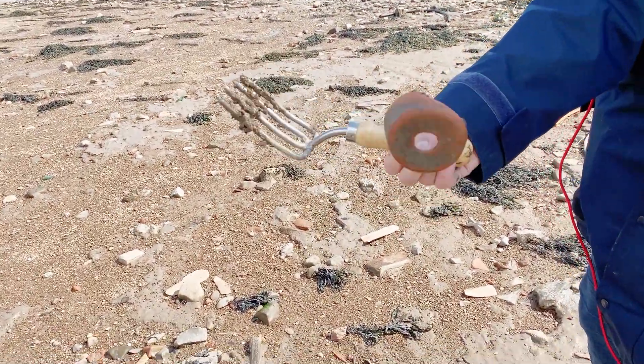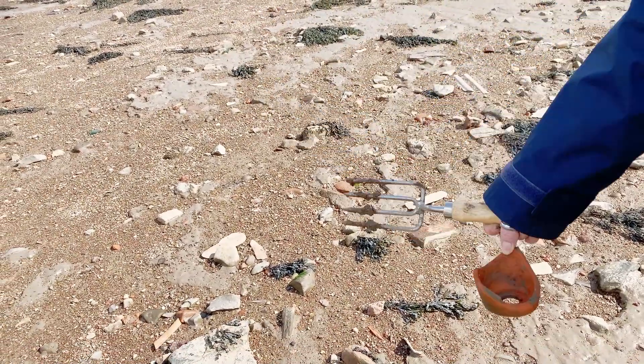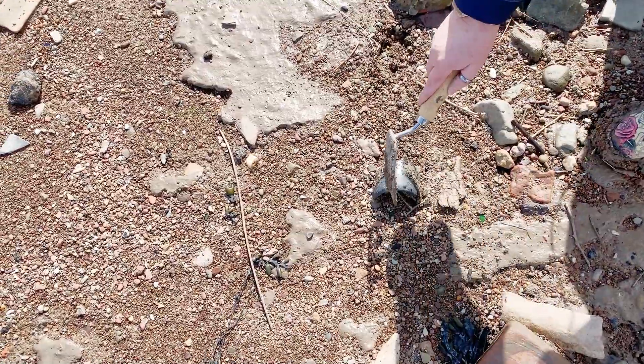An old flower pot — holding the bottom for drainage. Terracotta. Nice. Well this might be a bit of pirate glass here, we're going to have that one.